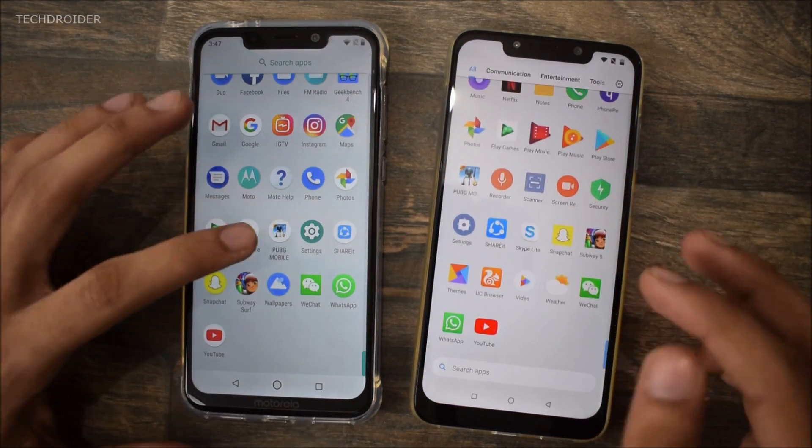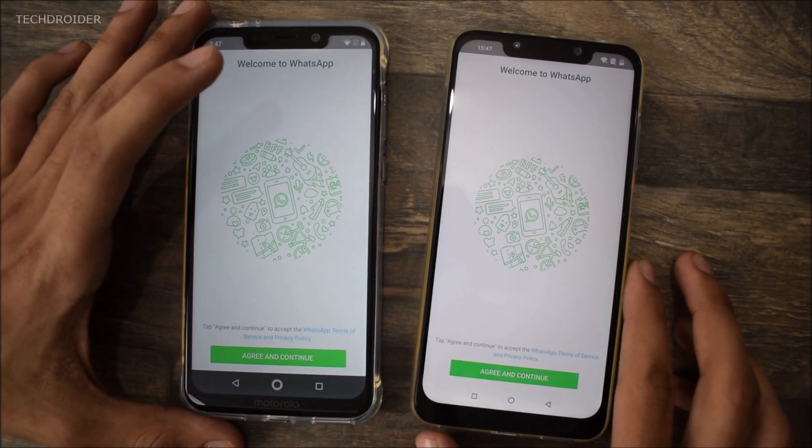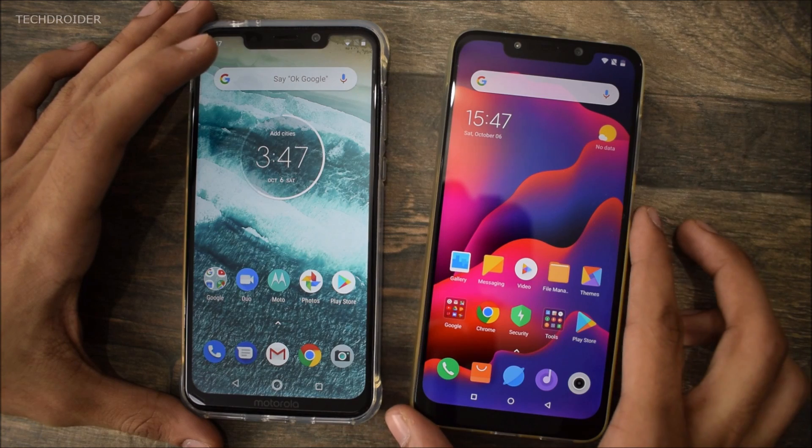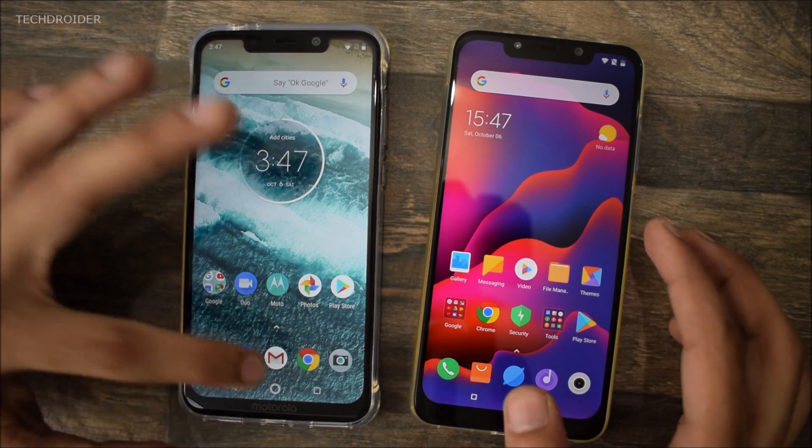At last, let's open WhatsApp. Poco F1 wins. So in a few applications Poco F1 wins, while in a few applications Motorola One Power is the winner.